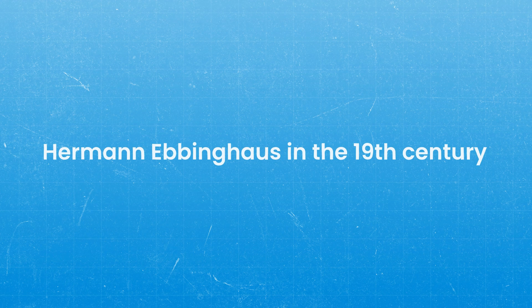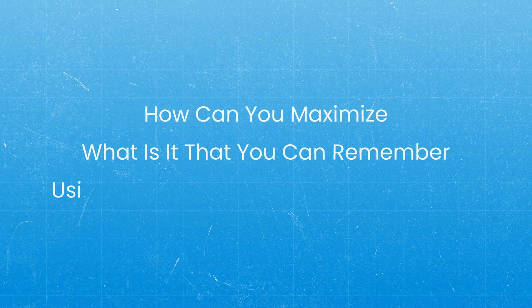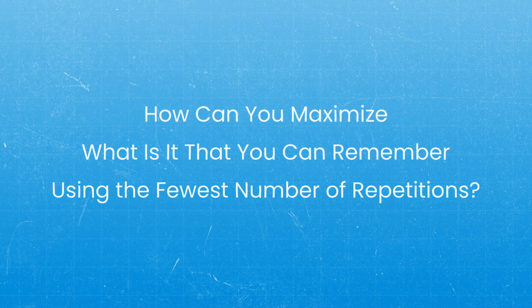Spaced repetition is based on work by Herman Ebbinghaus in the late 19th century. He was trying to figure out how you can maximize what you remember using the fewest repetitions. Using nonsense syllables, he found that the first time he learned something, he might forget it in about a day. But if he reviewed within that first day, he might not forget it for two or three days. Each review extended the time before forgetting. With the advent of computers, this has allowed people to vastly increase the amount they can recall.